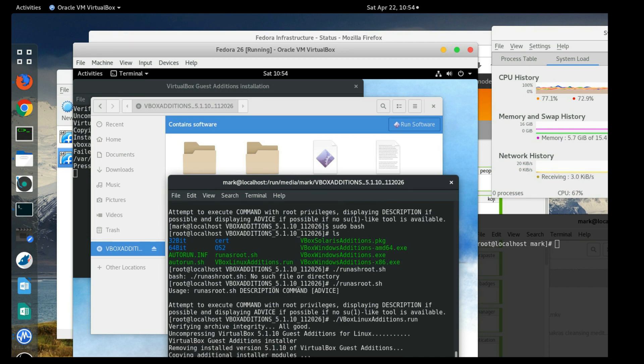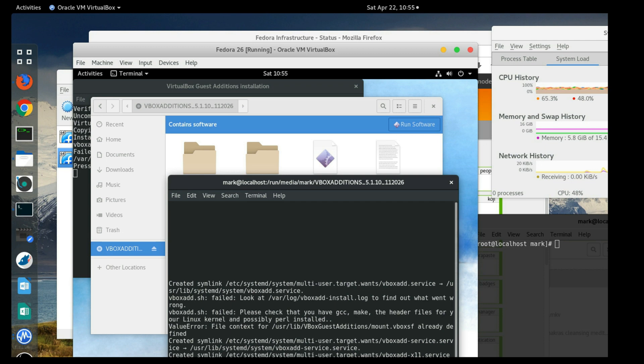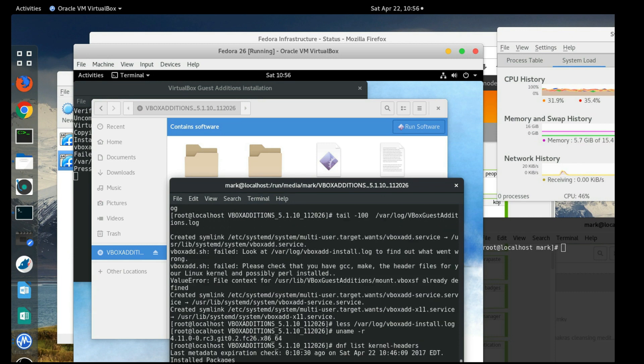I think the issue is SELinux. Let's set SELinux to permissive mode with 'setenforce permissive.' Trying the Guest Additions again — still no. Let's look at the other log file. It says it can't find the sources for the current Linux kernel — kernel 4.11.0-rc3.